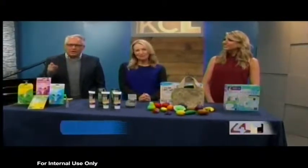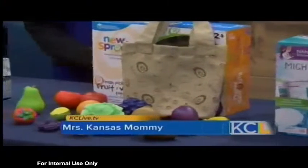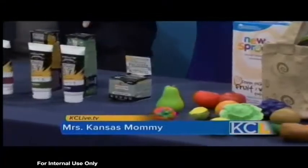We are going to post a link to Emily's blog on KCLive.TV — that'll come up later today. Thank you so much for bringing all the goodies. Thank you for having me. This is fantastic. And I'm going to buy this right now.